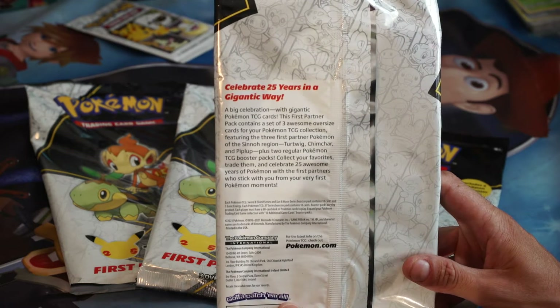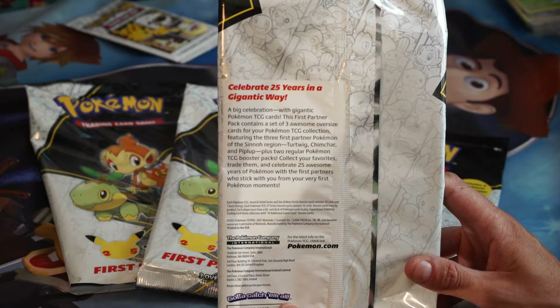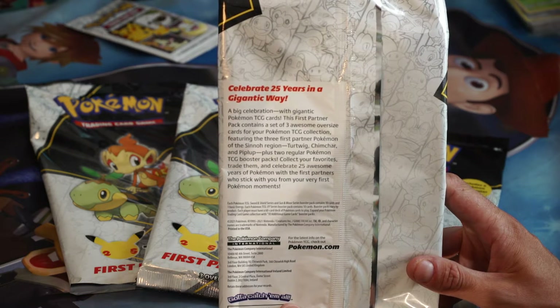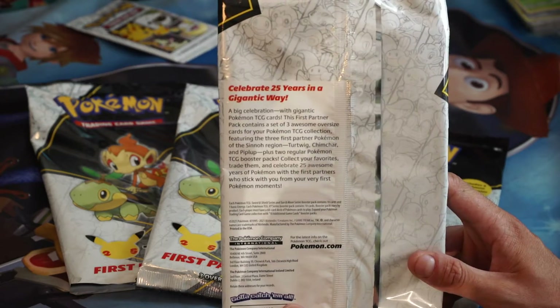Featuring the three First Partner Pokemon of the Sinnoh region: Turtwig, Chimchar, and Piplup. Plus two regular Pokemon TCG booster packs. Collect your favorites, trade them, and celebrate 25 awesome years of Pokemon with the First Partners who stick with you from the very first Pokemon moments.